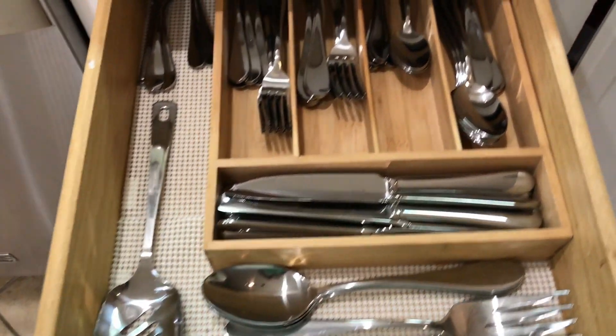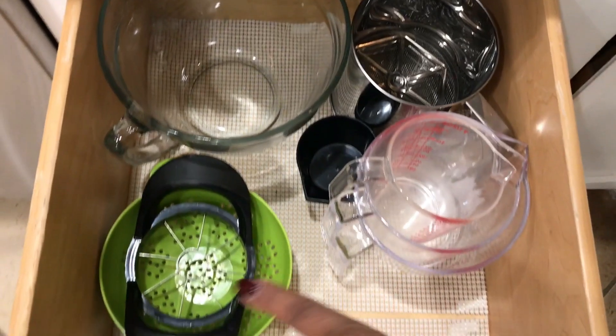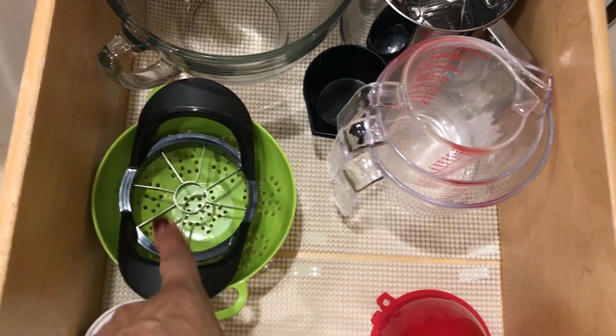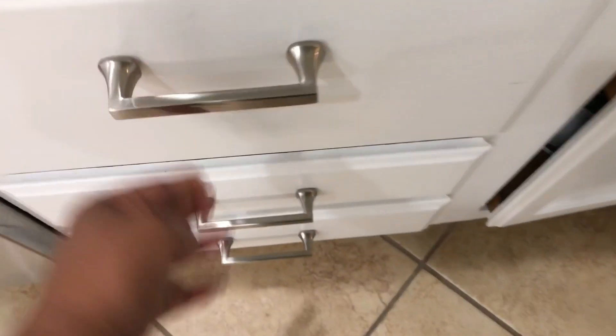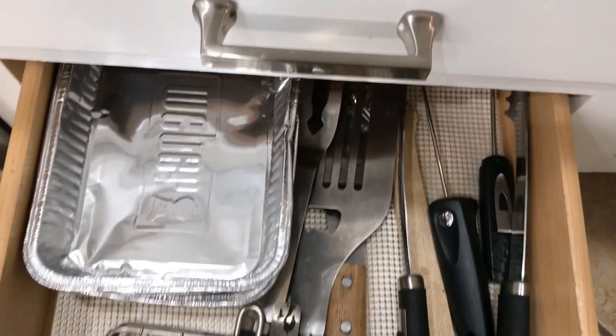This drawer is my utensil drawer — the standard knives, forks, that type of stuff. In this drawer I just keep my measuring cups, my measuring tools, my funnels, my apple slicer, a little mini strainer, that type of stuff. Down here I keep some additional cutting boards, and in this last drawer I keep our grilling tools.